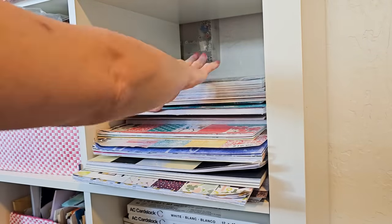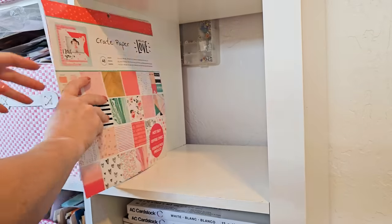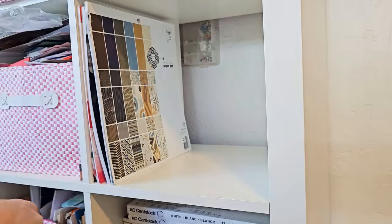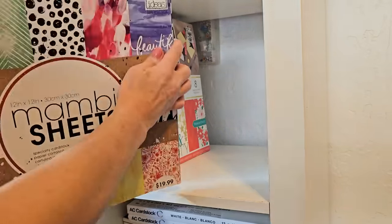We are going to take this stack of beautiful paper and turn it vertical, because you know how much I love vertical organizing. It's just so much easier to pull out what you need than to remove a whole stack of things to get down to what you need and then replace them.